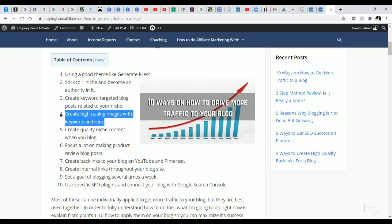Tip three: create keyword-targeted blog posts related to your niche. If my niche is outdoor gardening, I can write about the best tools for outdoor gardening, the best soil to grow crops, the best soil to grow vegetables or fruits at home. Any terms I can think of that people look up on Google and other places are what I'll be creating blog posts on, and those will become the titles of my posts.